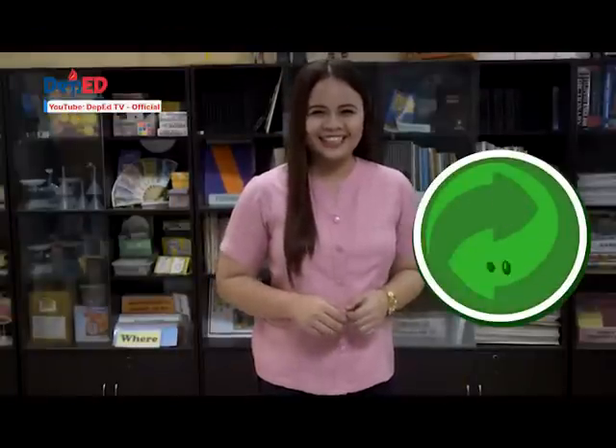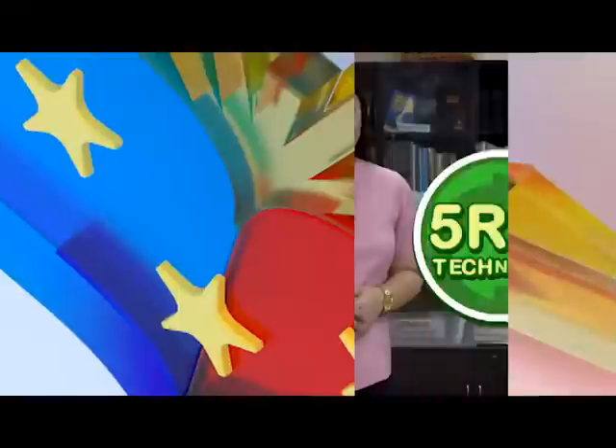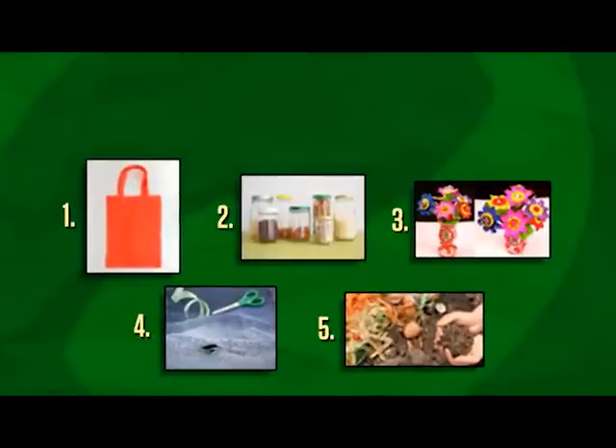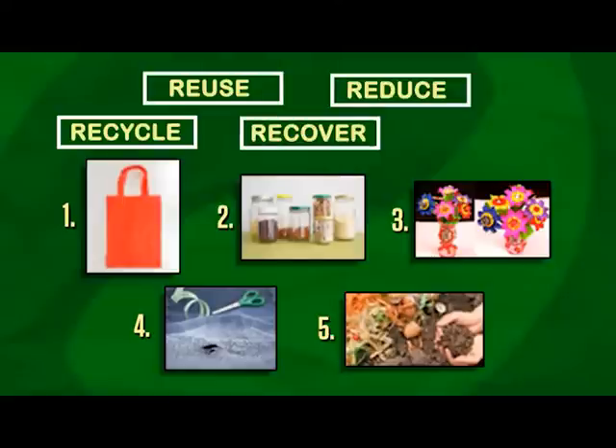Last episode, we learned about the 5Rs technique. Let's check if you can still remember them. Study the following pictures. Identify what waste management practice is shown. Determine if it is reduce, reuse, recycle, recover, or repair. I will give you 30 seconds to answer. Write the correct answers on your paper.